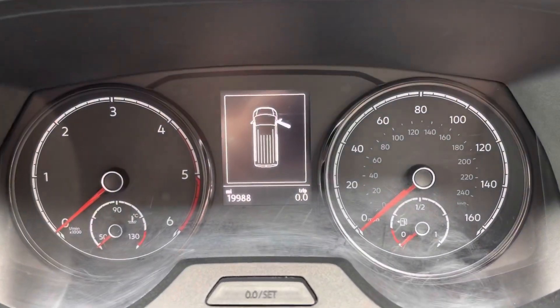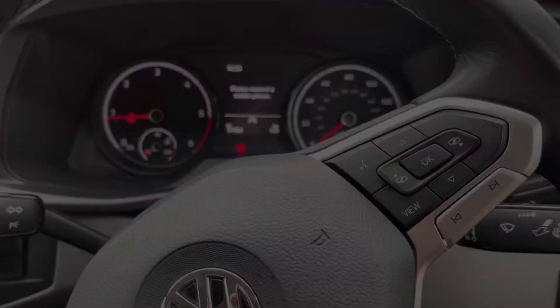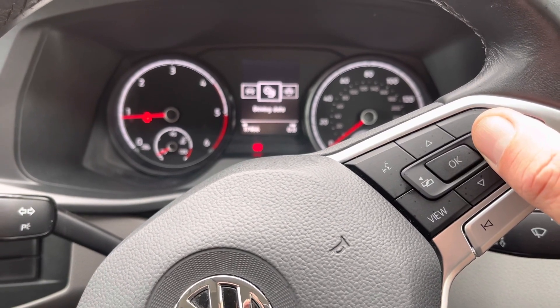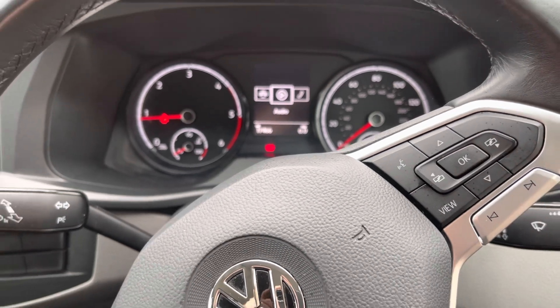This particular van has covered 19,998 miles. Using the media switches, you can scroll through the menu. You can also change settings, if needed, on the instrument cluster.